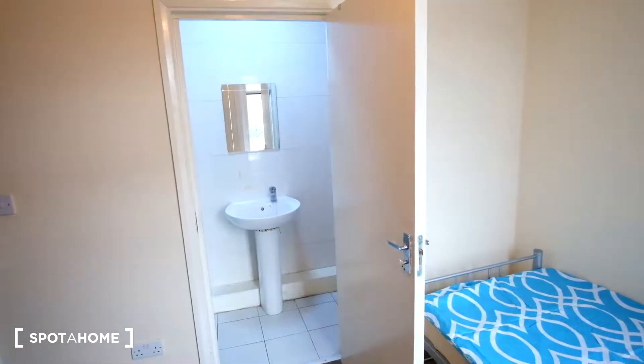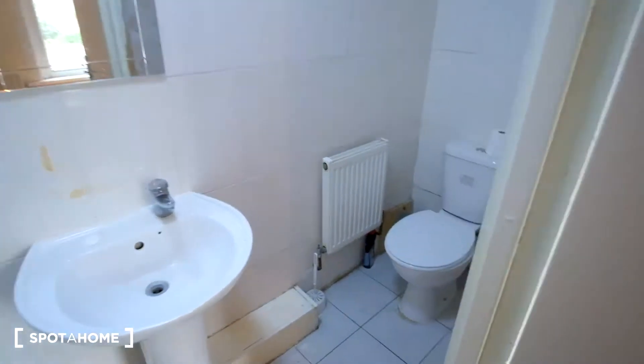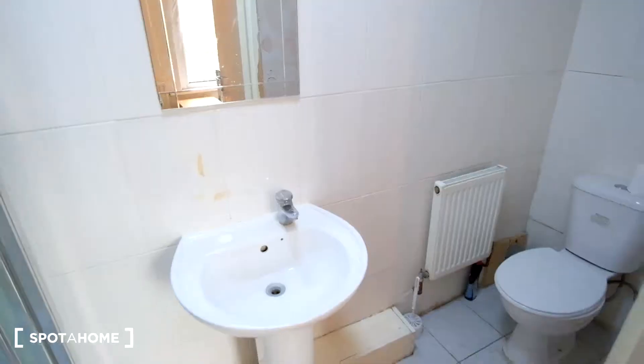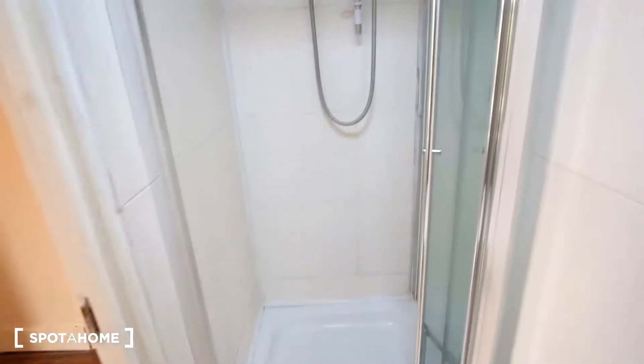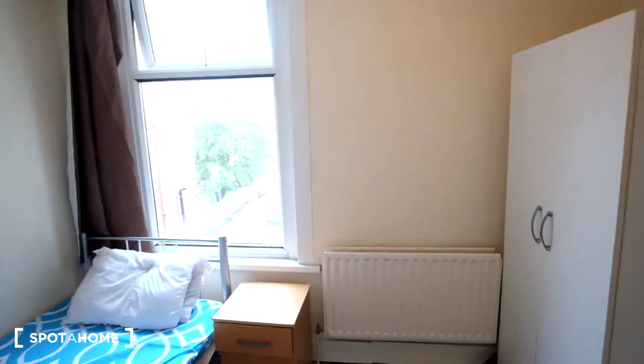On the left of the room, we have an ensuite bathroom. The bathroom features a toilet, a radiator, the sink and mirror, and then to the left we have the shower. That's it for this room.